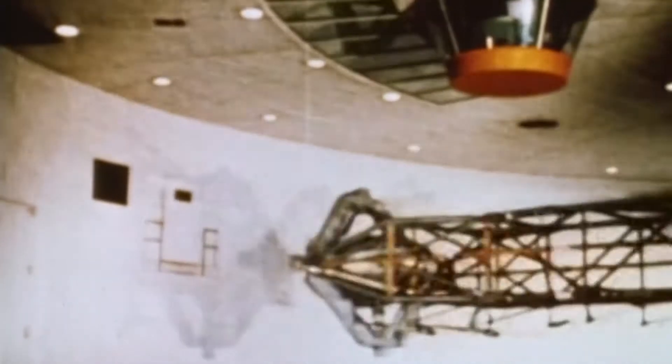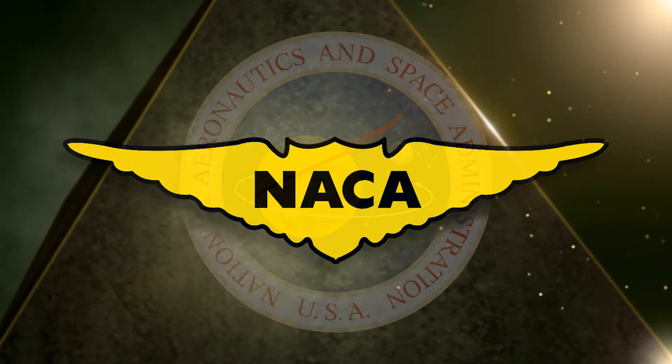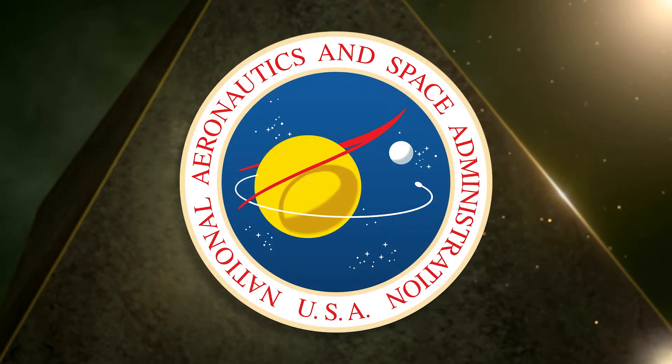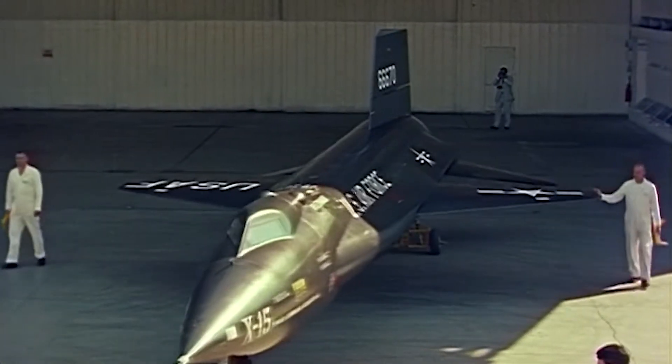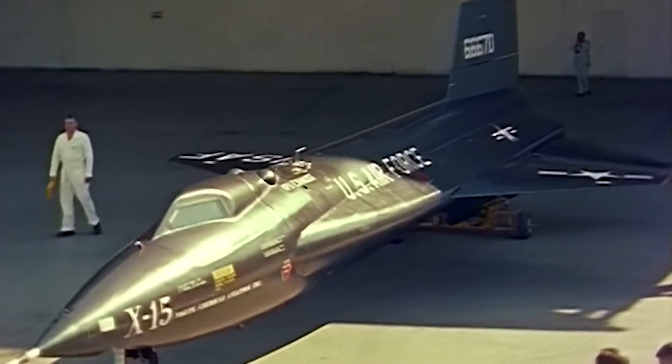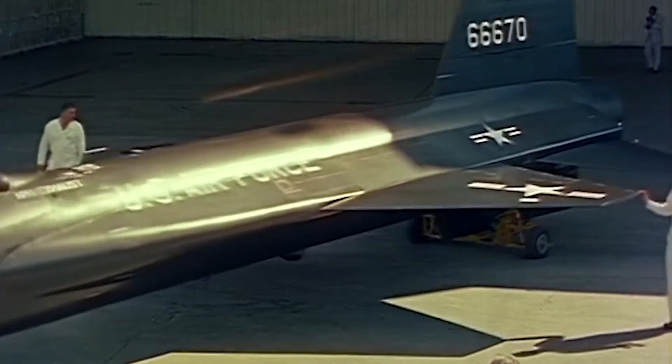Large centrifuges were built to test pilot response to prolonged gravity loads. 1958 saw NACA supplanted by the newly formed National Aeronautics and Space Administration, and the following year saw the first X-15 delivered to the NASA high-speed flight station at Edwards Air Force Base in California.